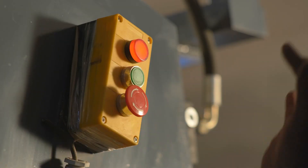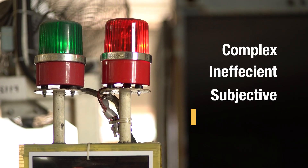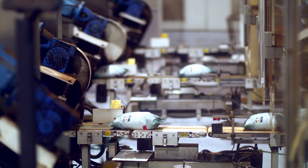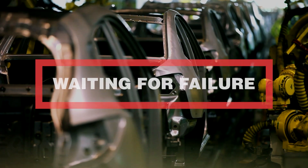Inspecting large conveyor systems today is complex, inefficient, subjective, and labor-intensive. Fixed sensors are often cost prohibitive for large conveyor systems. Because of this, most large conveyor systems aren't adequately inspected and maintained.